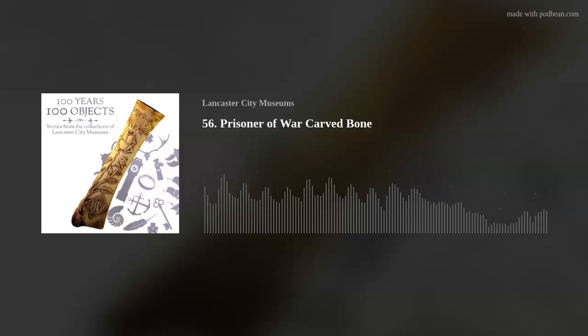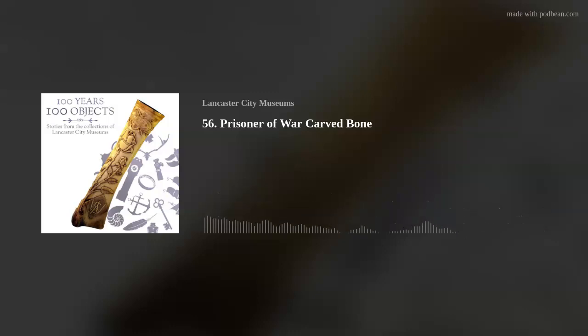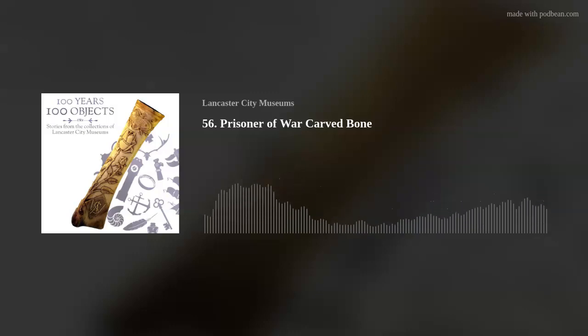Do we know who might have carved this bone in the camp and why they would have made an object like this? We have two possibilities. It could be an alien internee — there's a fish on the bone, so it could be a former seaman, and we know those people were held at Lancaster. But there are also guards at the camp, and the guards are just as bored, having to deal with the same tedium and military rituals. Work like this served to pass time and to calm nerves. We have evidence of both prisoners and guards creating arts and crafts like this.